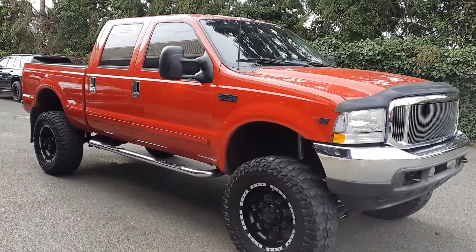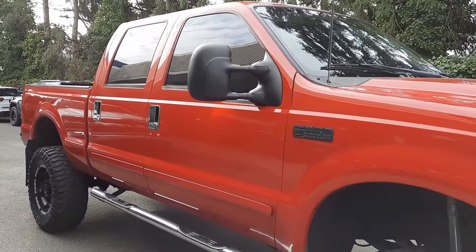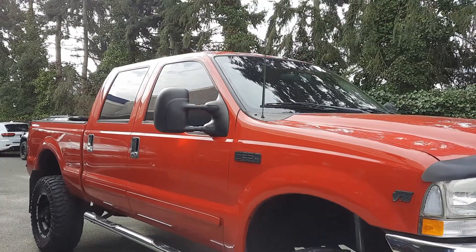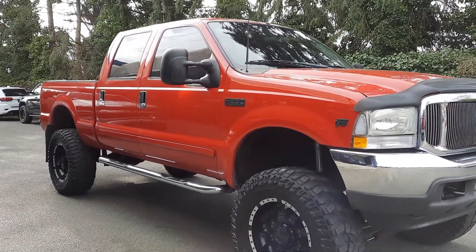Good morning, Cory Frazier here with Castle Auto Sales and Hashtag Frazier's Friends. Today I'm going to be doing an updated video on this 2002 Ford F-250 Lariat 6.8 liter F-250 lifted.